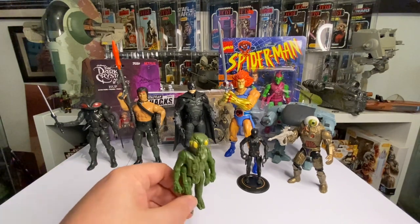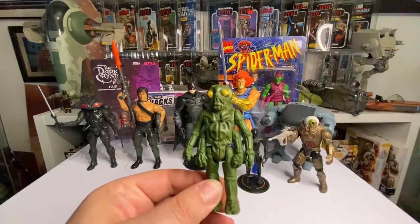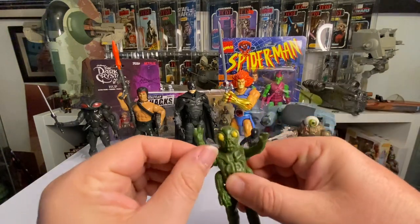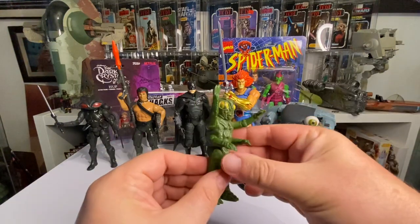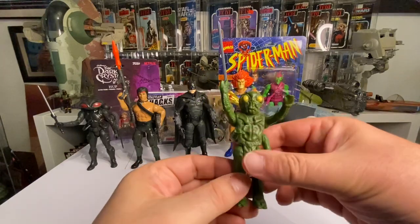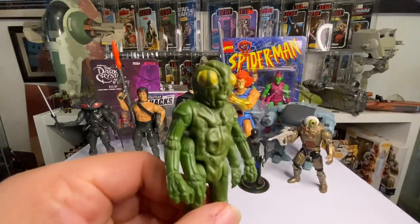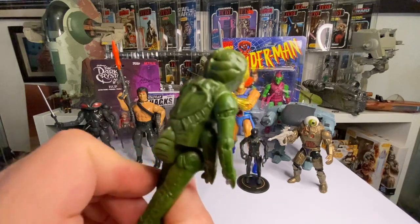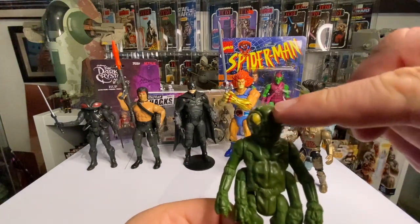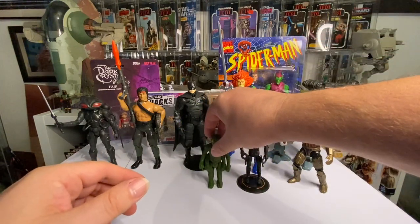I picked this guy up recently on holiday in Devon - it's an Ovion from Battlestar Galactica. He's missing his netting, which I've thought about replacing, but I love the figure. He's got four arms. It's the only Battlestar Galactica figure I have. He blends in nicely with alien displays. He's got some interesting details and the yellow eyes aren't faded - quite a good nick. I think I picked him up for five pounds.